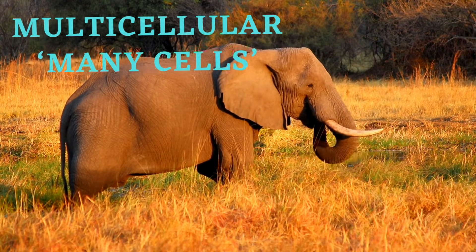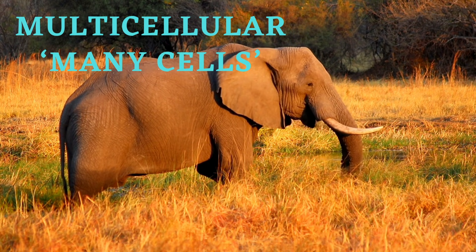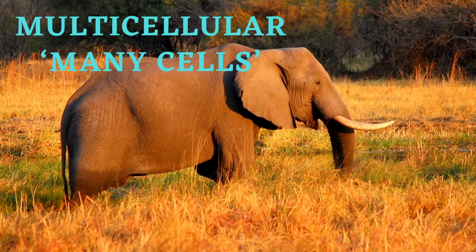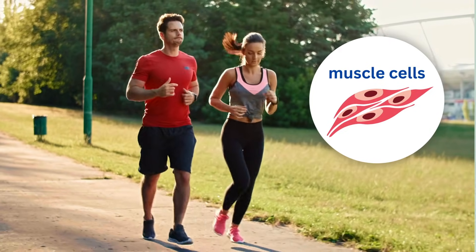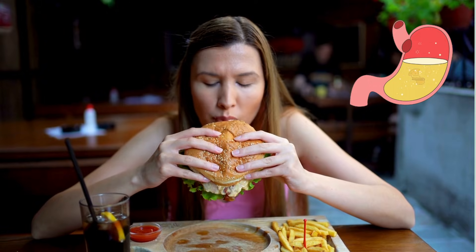On the other hand, multicellular organisms, which means many cells, have many different types of cells that perform specific functions. For example, in your body, you have cells that help you move, cells that help you digest food, and many more.